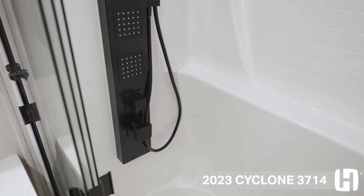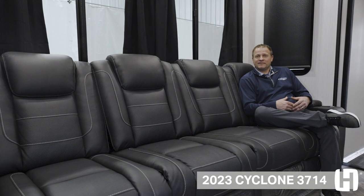Thanks again for watching the video on the 3714. For more information, go to heartlandrvs.com.